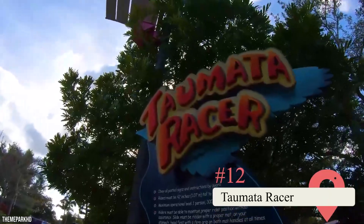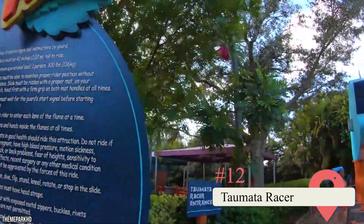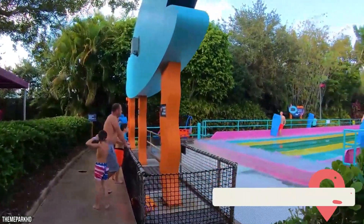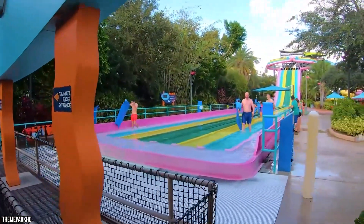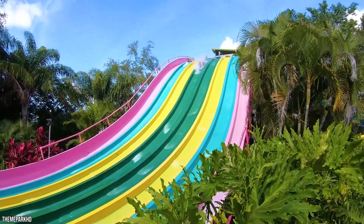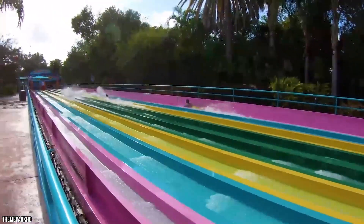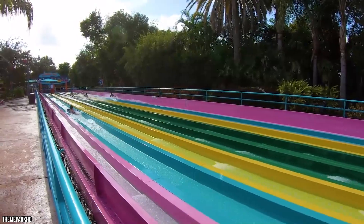The Tremata Racer is another attraction that offers riders the chance to race each other down adjacent waterslides, but it's a good deal more intense. It features eight waterslides that each only fit one rider, and these waterslides are a great deal more intense than those found on the Riptide Race, even though the height requirement is the same at 42 inches.